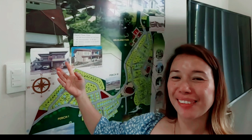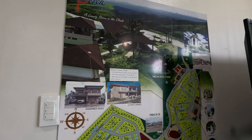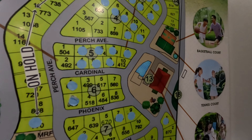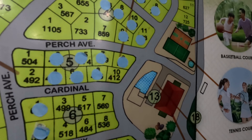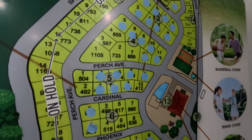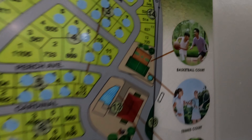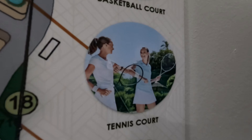So guys, this is our Perch map. As you can see, we have available house and lots for sale and the amenities that we have here. This is the entrance, and these are the available lots — the shaded ones are the ones that have already been sold out. Amenities include a basketball court, tennis court, swimming pool, and covered court.